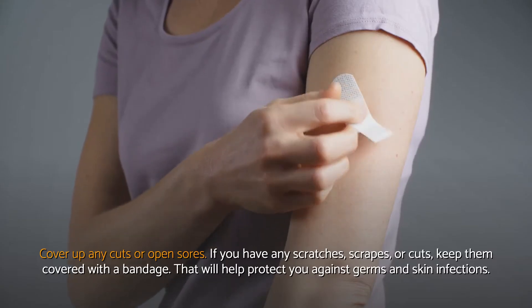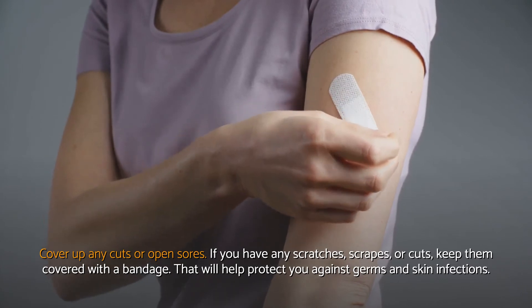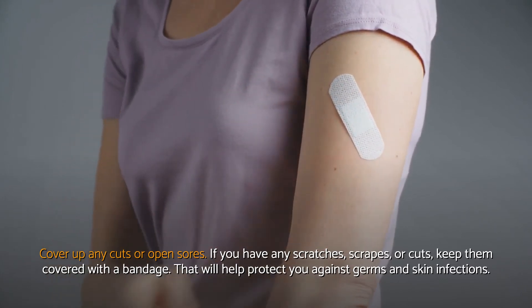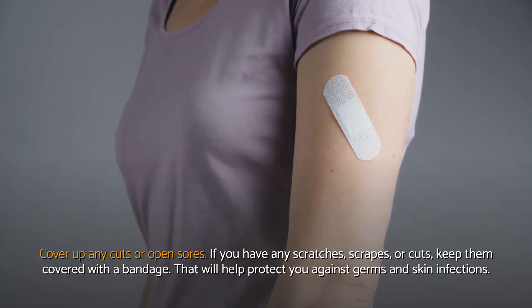Cover up any cuts or open sores. If you have any scratches, scrapes, or cuts, keep them covered with a bandage. That will help protect you against germs and skin infections.